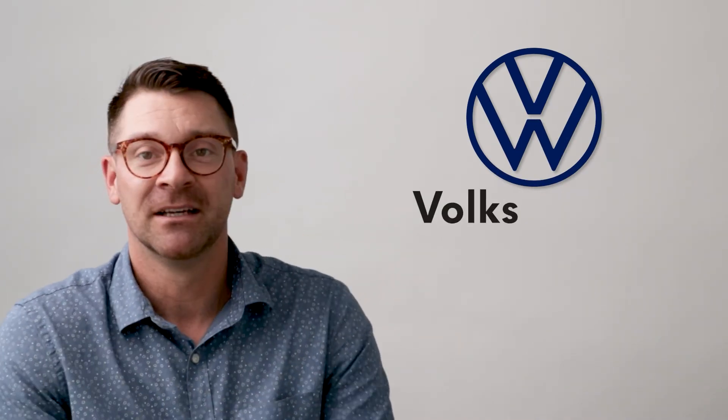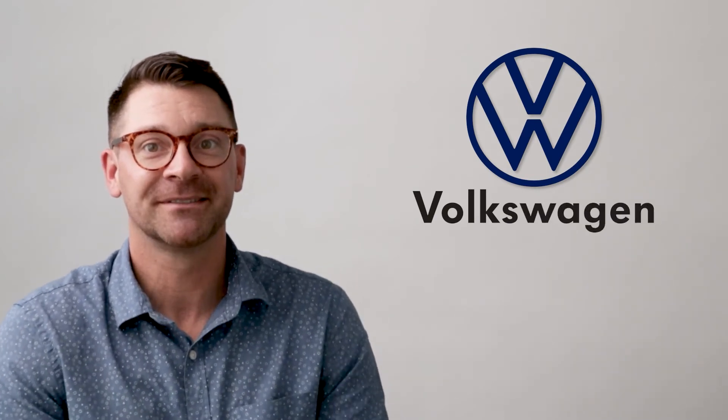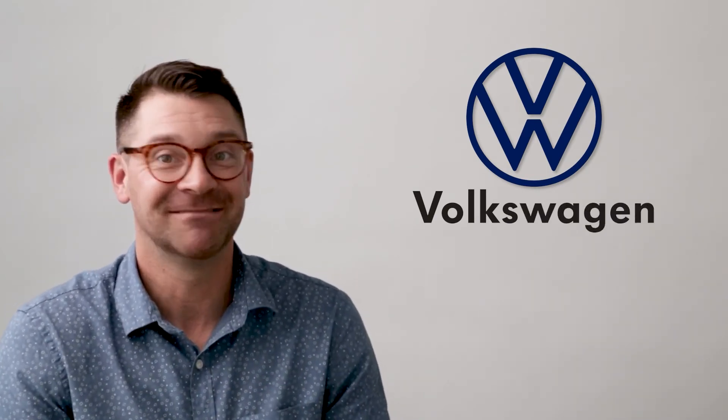The VW logo is a V on top of a W. The V is Volks, and the W is Wagen, so it's Volkswagen. That's it.